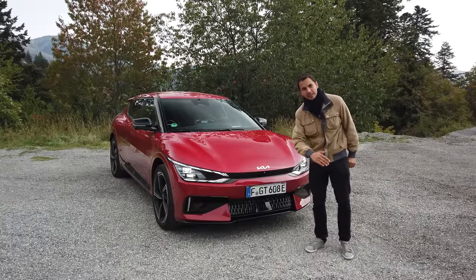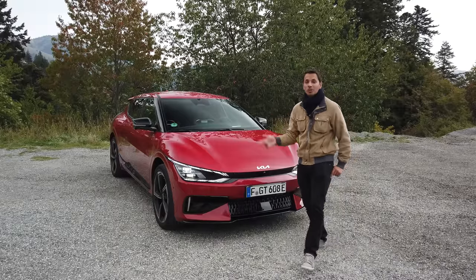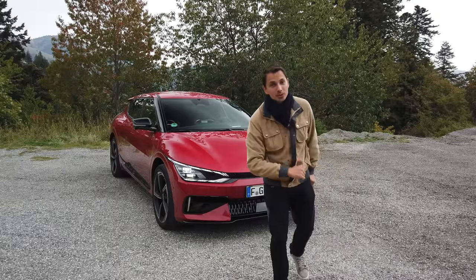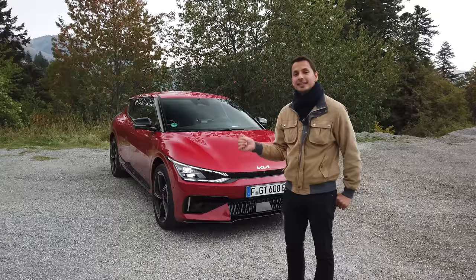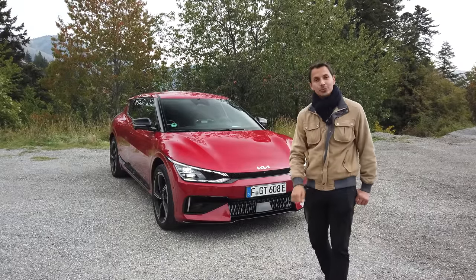And they even put a drift mode. In fact, we can totally cut the front motor and only run with the rear engine. In drift mode, we have 367 horsepower on the rear wheels, which is very interesting. So 367 horsepower at the rear and 218 horsepower at the front.